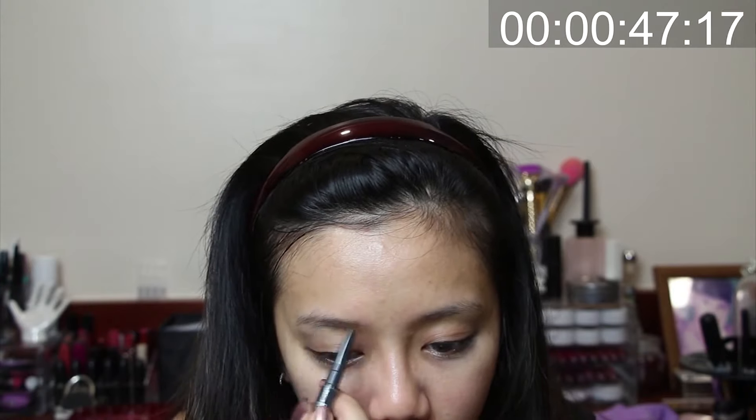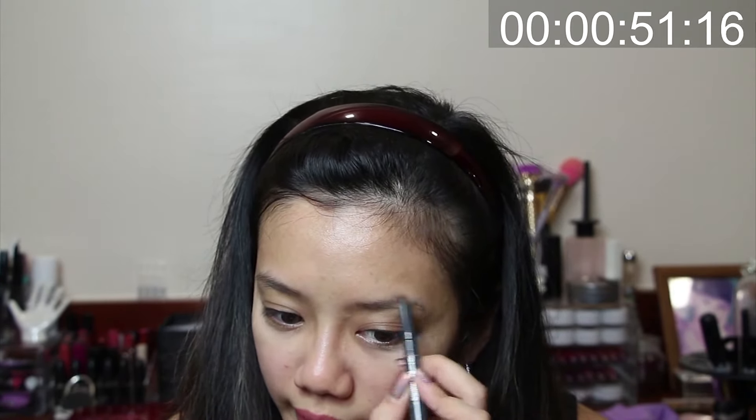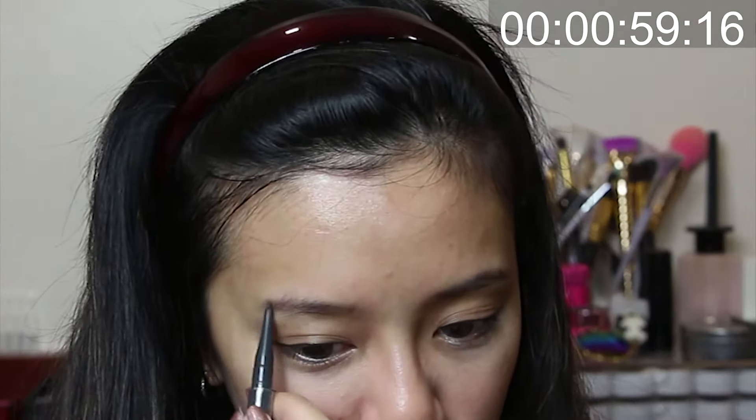I swear to god, it's about to finish — about 70 seconds! At least I got my eyebrows almost done. Oh my gosh, this is terrifying! I think this is the best I can do — there you go.